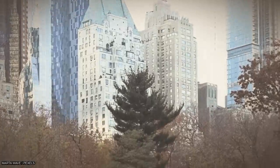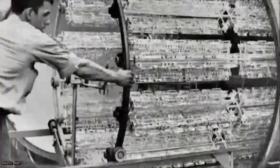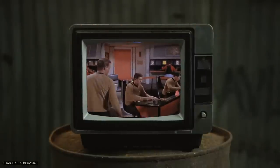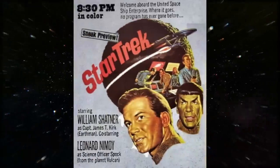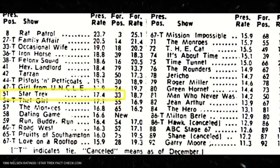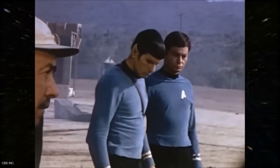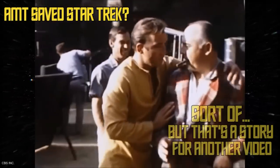So in the fall of 1966, the scale modeling industry did something of a double take when AMT announced that it was about to begin tooling for the production of a model kit relating to Star Trek, a TV show that was barely midway through its first season. This was fairly unusual, as the common practice for licensing at the time was to at least wait until the second season to make sure the show was actually a hit and people would want to buy the merchandise. In fact, AMT had become involved in the production to such an extent that they would go on to play a significant role in keeping Star Trek on the air — but that's a story for another video.